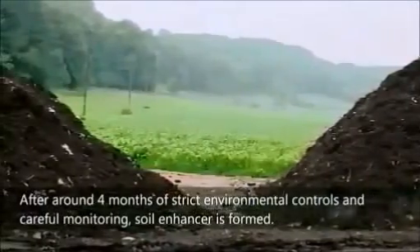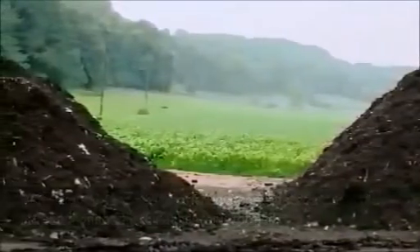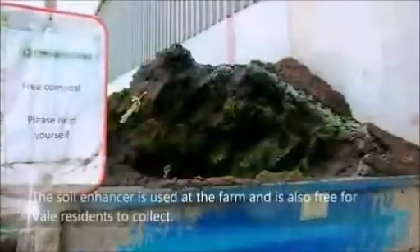A process called in-vessel composting begins. Air allows the organic matter to decompose naturally. After around 4 months of strict environmental controls and careful monitoring, compost is formed.